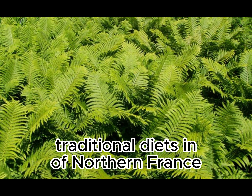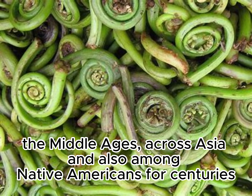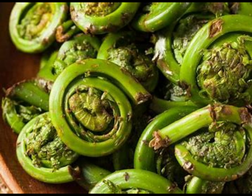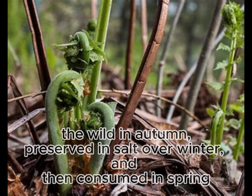Maintaining sustainable harvesting methods is important in the propagation of any non-farmed food species. Fiddleheads have been part of traditional diets in much of northern France since the beginning of the Middle Ages, across Asia, and also among Native Americans for centuries. They are also part of the diet in the Russian Far East, where they are often picked in the wild in autumn, preserved in salt over winter, and then consumed in spring.